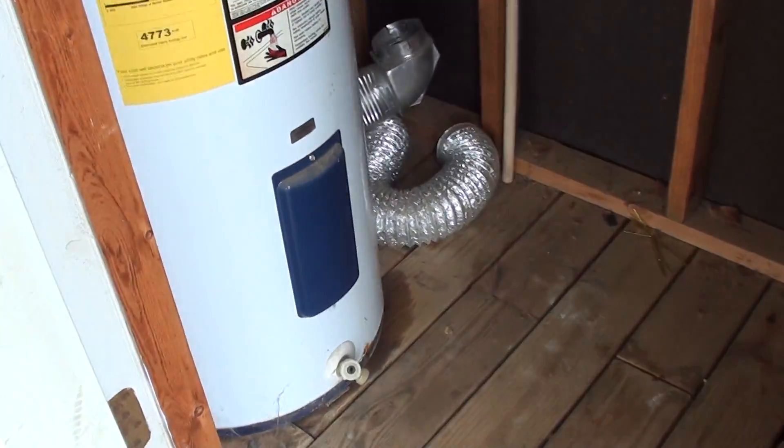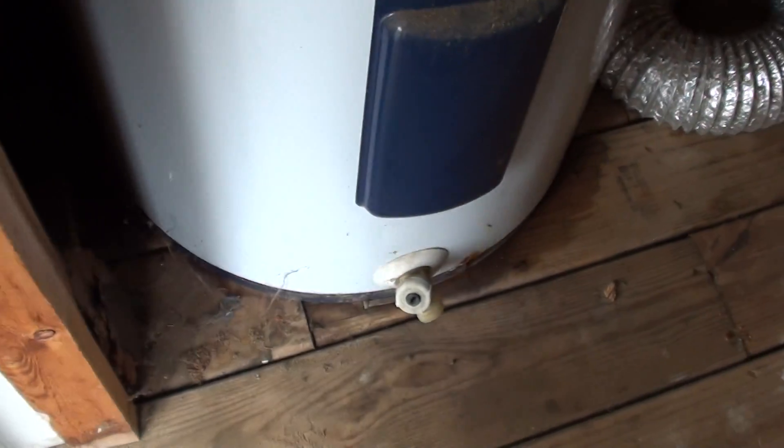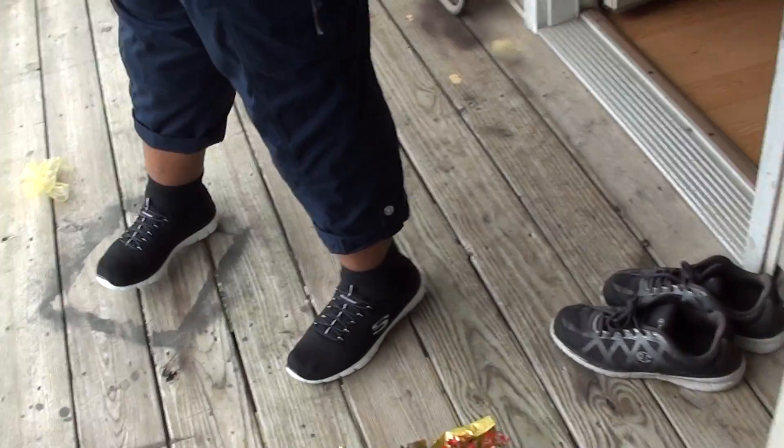The AC looks old. The hot water heater — it's very old. It's all rusted out. The tank is rusted out. If you can see the hot water heater, it's old. It's all rusted out.